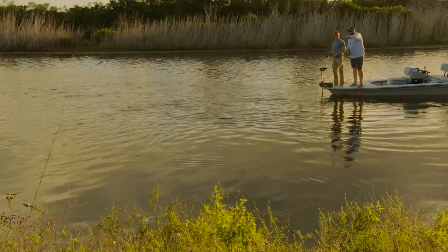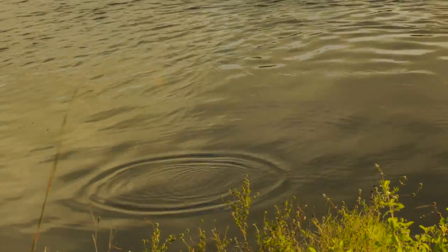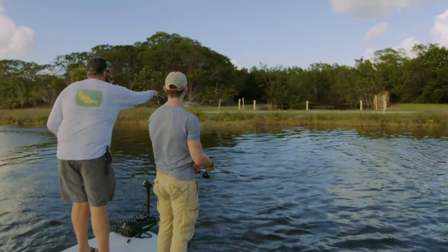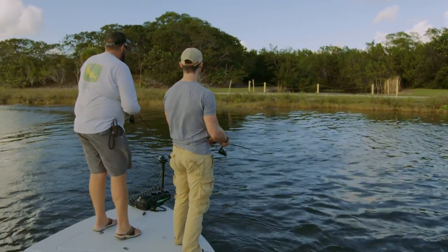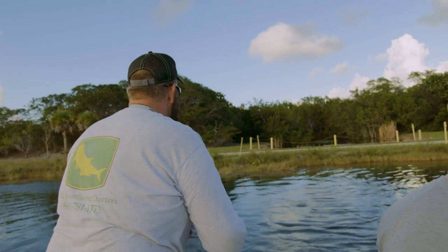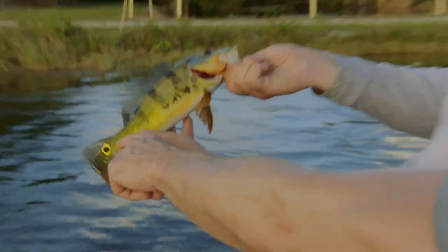We're in a new area now. Why here? Because of all the rain we've had lately, these culverts are flowing water out of the Everglades into the canal. You can see that current coming right at us. What you want to do is flip it up towards the bank and let it come back naturally with that current. Did you see that swirl? Come on — he missed it — there he is!